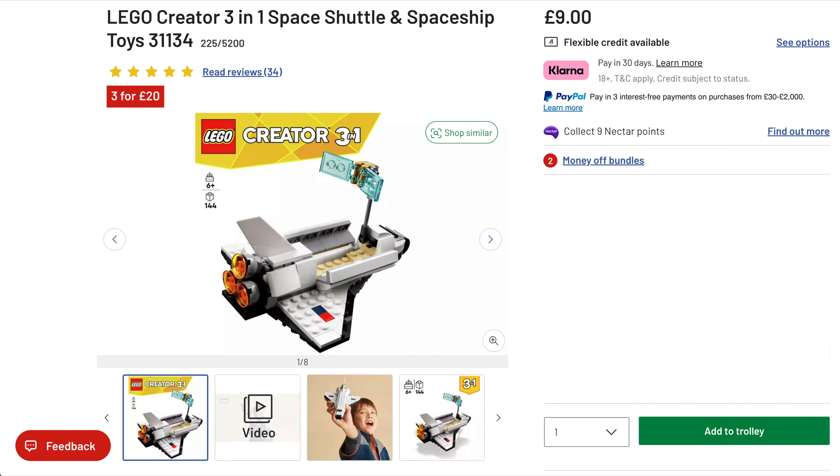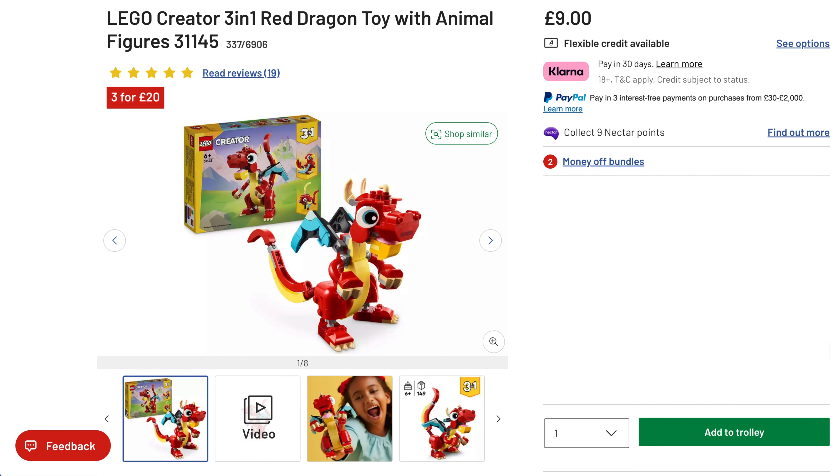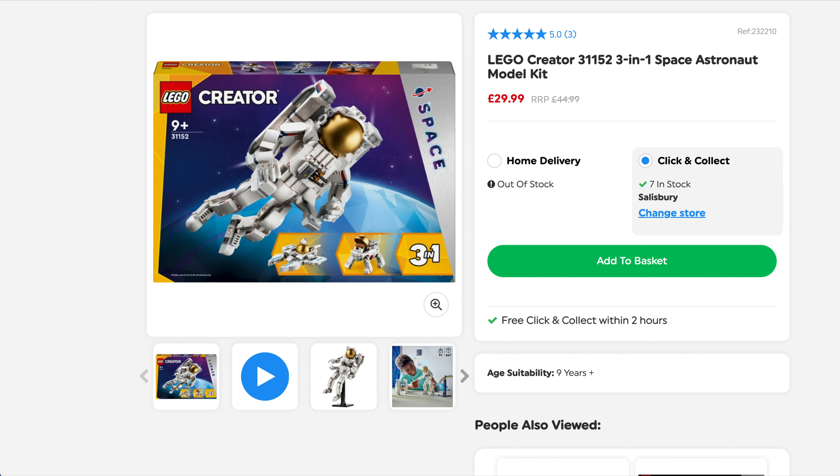While on the Argos site I also noticed they've added a couple of Creator sets to their 3-for-£20 deal — the Spaceship Shuttle and the Red Dragon. They're £9 each so you could buy multiples or find other items on Argos for the 3-for-£20. There was a pop-up saying over 100 purchased in the last 24 hours, so they're popular. Last up, I spotted on Smith's website the Creator 3-in-1 Space Astronaut — originally £45, normally down to £35, but they're doing it for £29.99. It's out of stock for home delivery but you can click and collect at multiple stores, so get in quick.